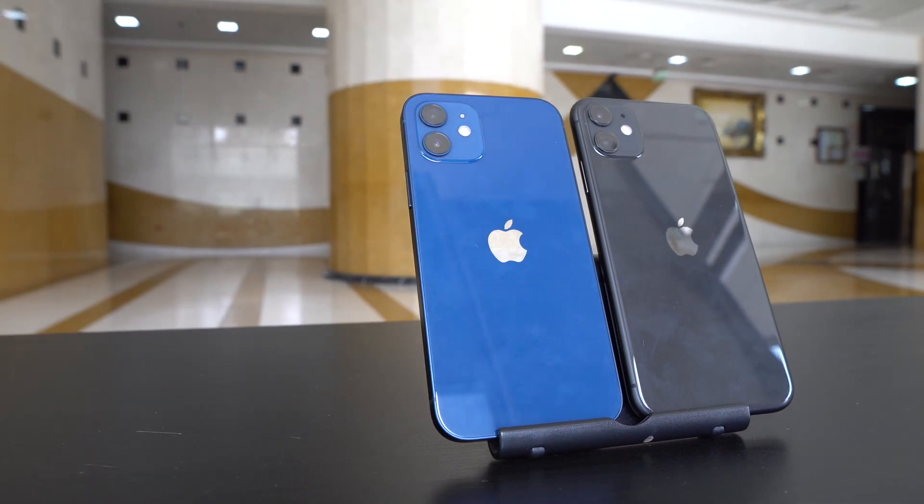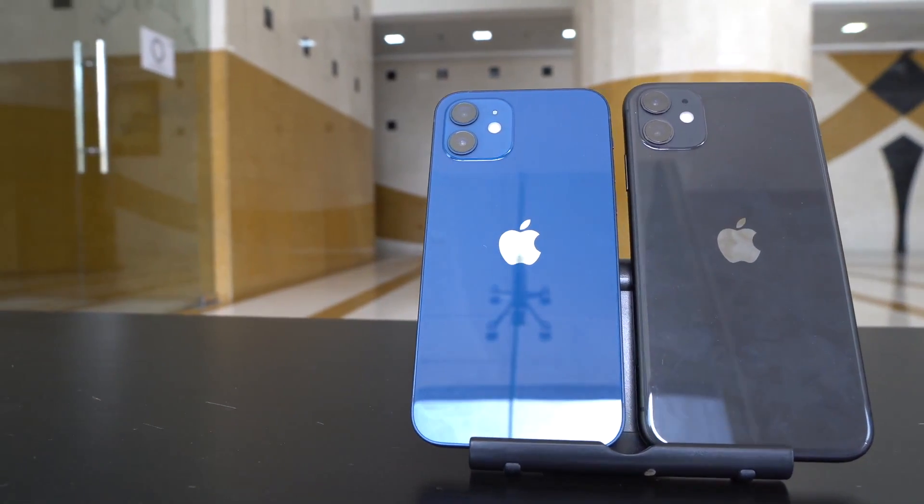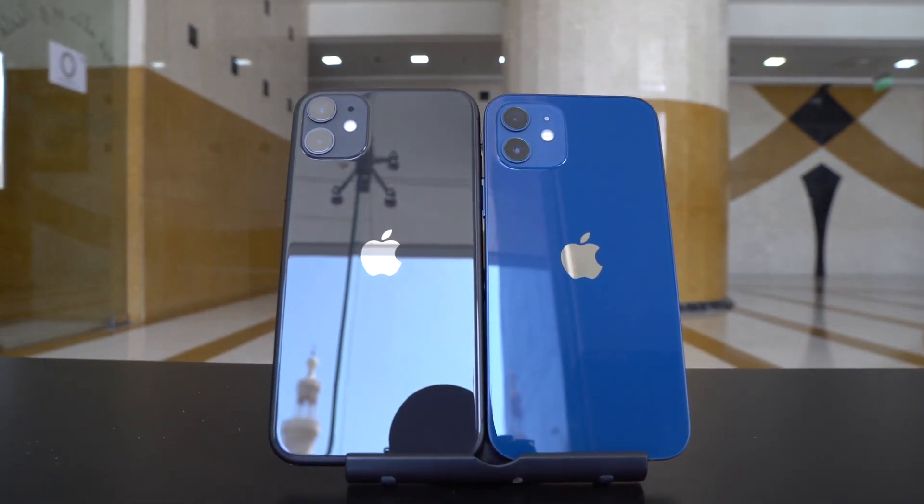This method will work with any iPhone or iPad, but Touch ID iPhones will have a slightly different method. So guys, this was a small trick — I hope it will help you in your iPhone usage and experience.